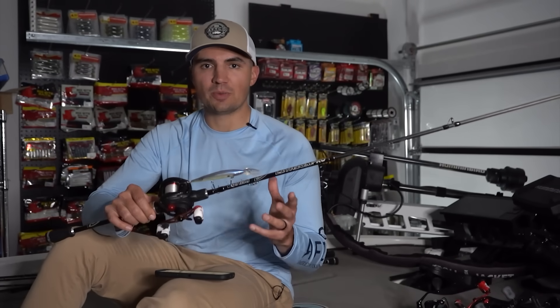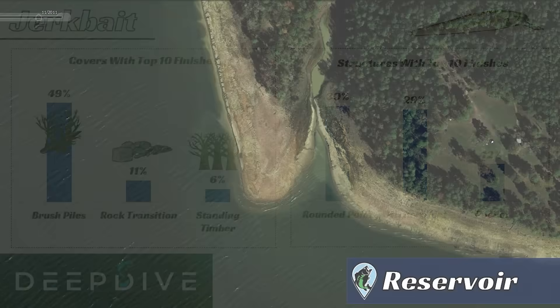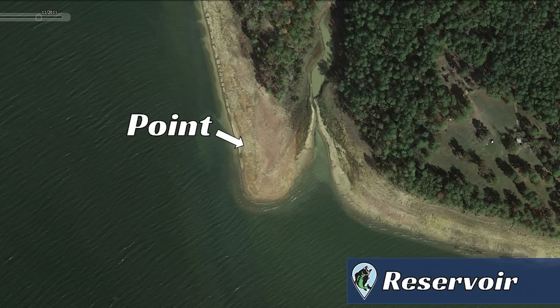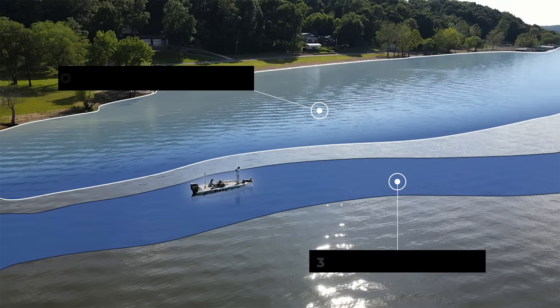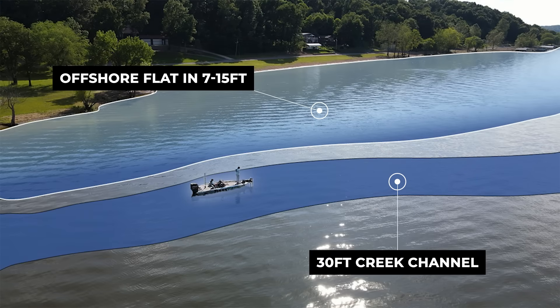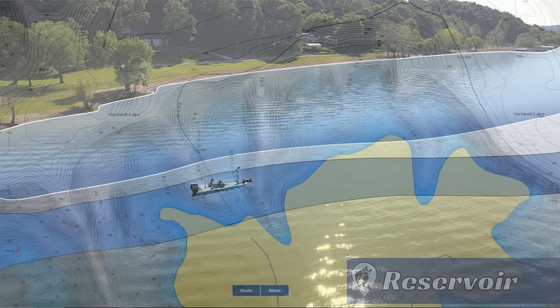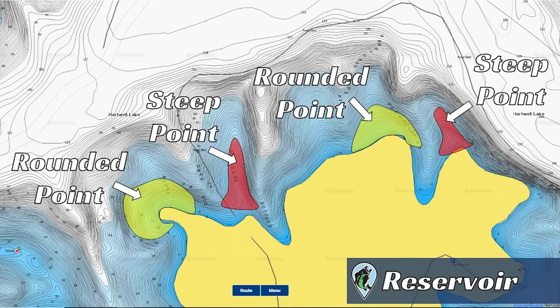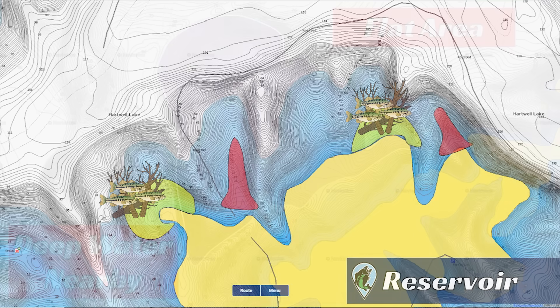In terms of where to look for these brush piles and standing timber, the data shows that rounded points and offshore flats are your top two options. Both structure types are more gradual flat areas where the depth changes gradually over a long distance. The best rounded points and offshore flats usually have a drop off into some type of creek channel, and if you can find them anywhere from eight to 15 feet of water that then drop off to 30 or 40 feet on the sides, you usually find a larger concentration of fish to target with that jerkbait.